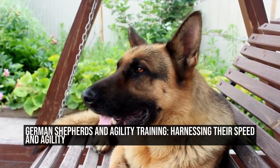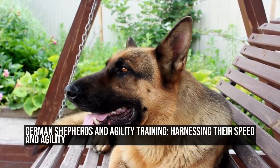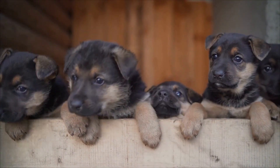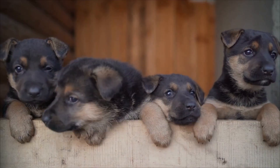German Shepherds and Agility Training: Harnessing Their Speed and Agility. German Shepherds are known for their intelligence, loyalty, and versatility.